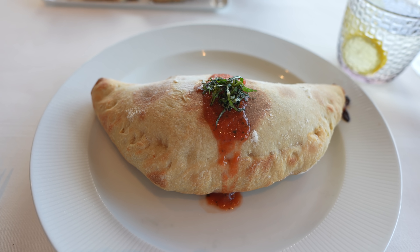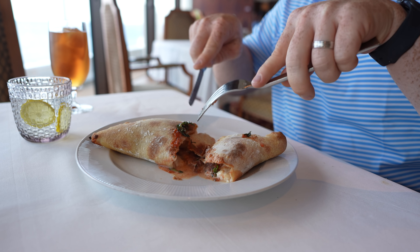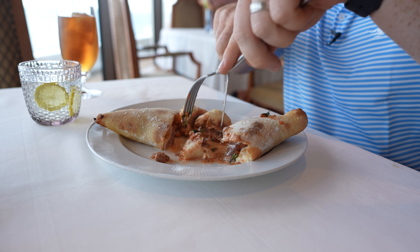I got the calzone, filled with prosciutto, basil, bell peppers, and mozzarella cheese. This is exactly as I remember it from the first time — and that was on a different ship, so it shows consistency, which is a good point. Absolutely fantastic. One of the best calzones I've had. From the meat to the basil to the sauce with the cheese, all of those flavors blend so well together. As far as texture goes, they keep the calzone itself — the bread — not necessarily crunchy, but it still has a little bit of texture to it.